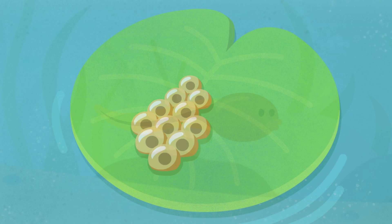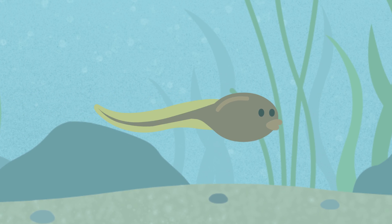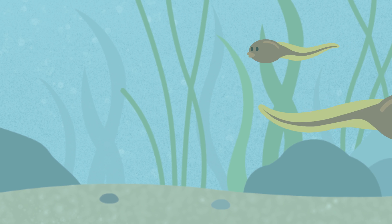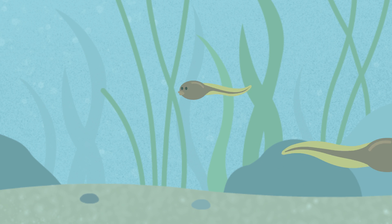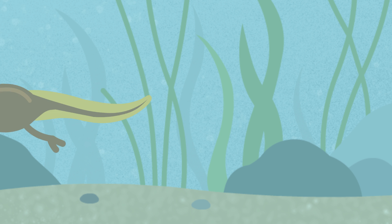When the eggs hatch, the baby frogs sort of look like fish. They're called tadpoles. The tadpoles swim around the pond happily and eventually grow cute little legs to go with their long tails.